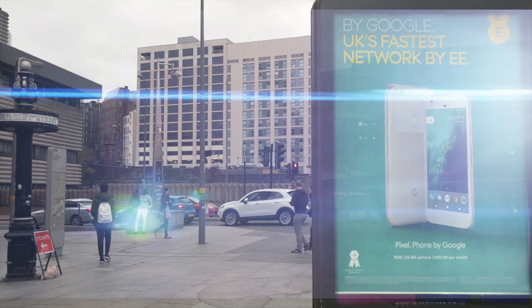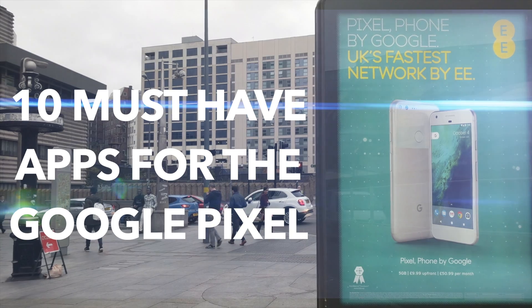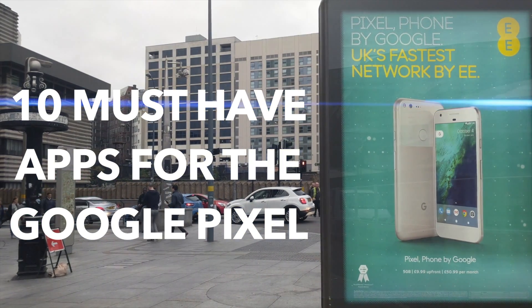What is up guys, this is Steve for Android at Night and today I'm going to show you 10 of my most used apps for the Google Pixel.